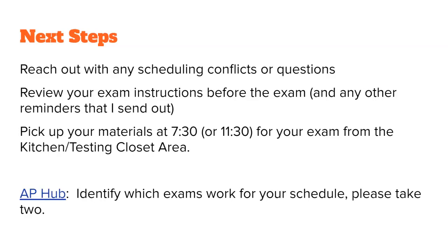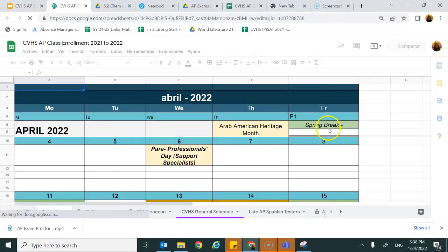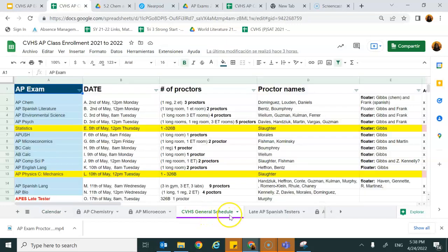Reach out if you have any questions — I hope this was helpful. One final note: here is the AP Hub, also located in the CVHS AP Exams 2022 folder. The most important tab is the CVHS General Schedule tab, where you'll see the dates of the exams, who the proctors are, how many proctors in total, and eventually the rooms will also populate once finalized, as well as who the floaters are for those days.